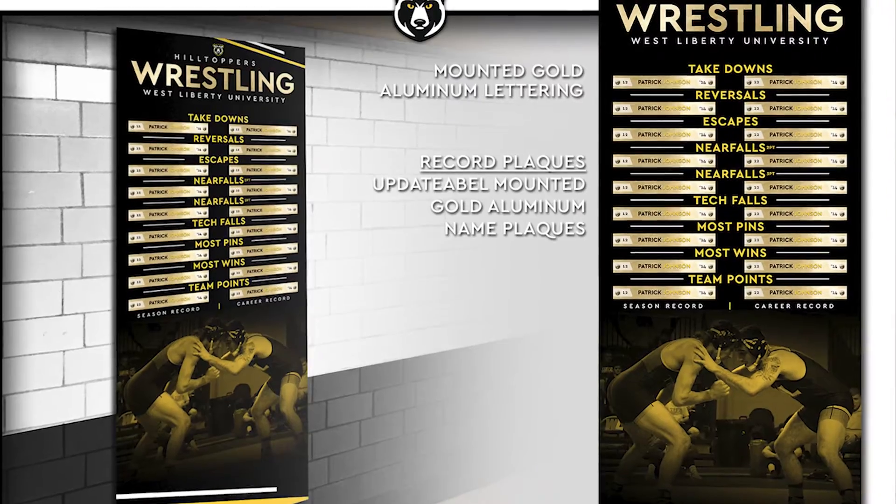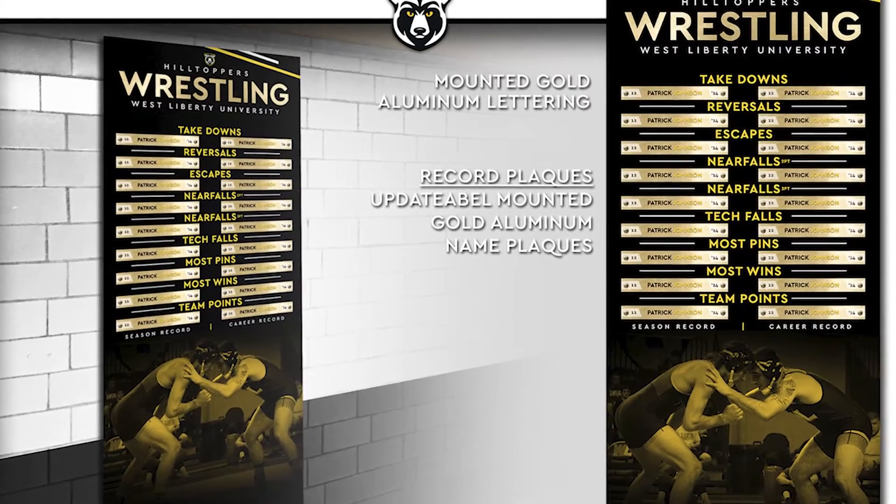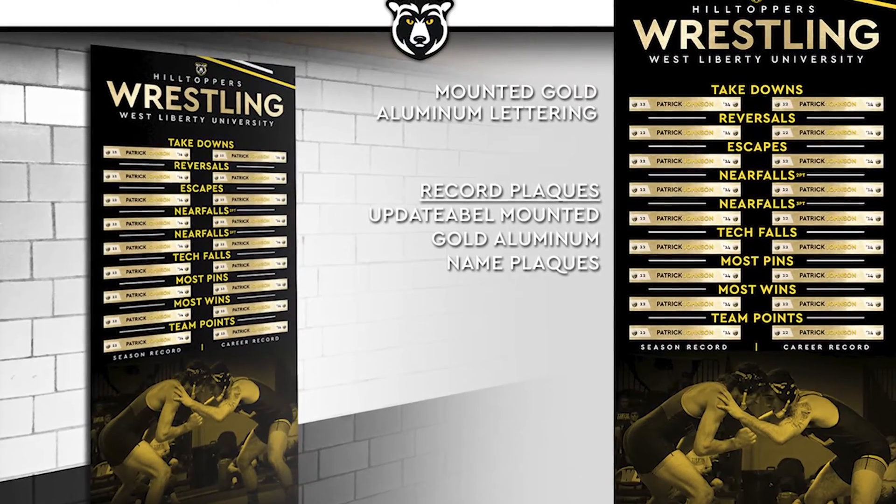Moving down from our Hall of Fame display area, the next section will be our single-season record boards and career record boards. This is where you're going to get to see some of the different names that had the most takedowns, the most falls, the most consecutive wins, and of course the most team points. This is where you're going to see some of those names you'll remember throughout the course of history, but also for our guys to see where they want to put their name.